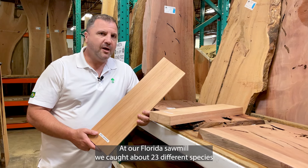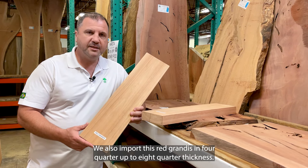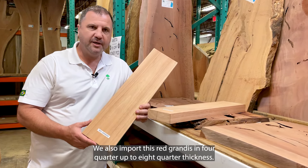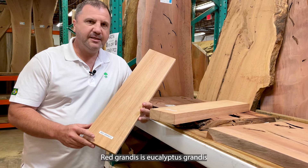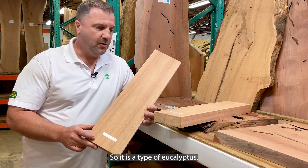At our Florida sawmill we cut about 23 different species that grow in the United States. We also import this red grandis in four-quarter up to eight-quarter thickness. Red grandis is eucalyptus grandis on the botanical name, so it is a type of eucalyptus.